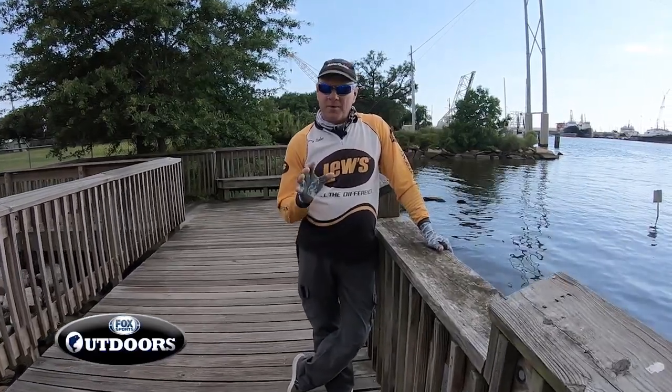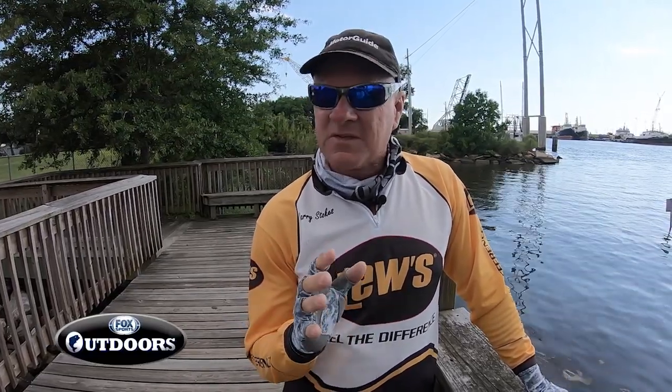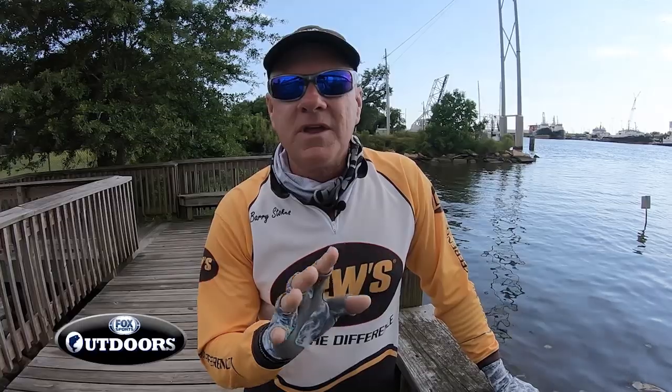Hi everyone. On today's episode we're coming to you from the beautiful Mississippi Gulf Coast and we're going to expose what may be one of the best kept secrets along the entire Gulf Coast as far as fishing is concerned. We're coming to you from Pascagoula, Mississippi, and I'll get started right now because Fox Sports Outdoors is on the air.